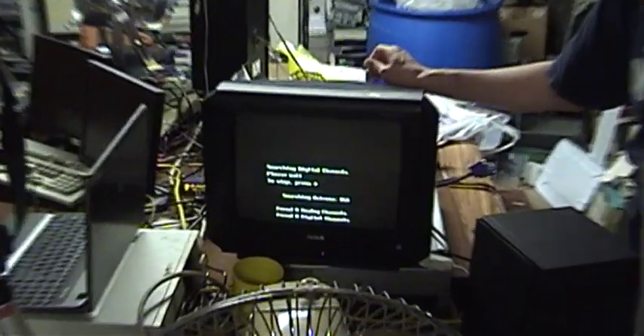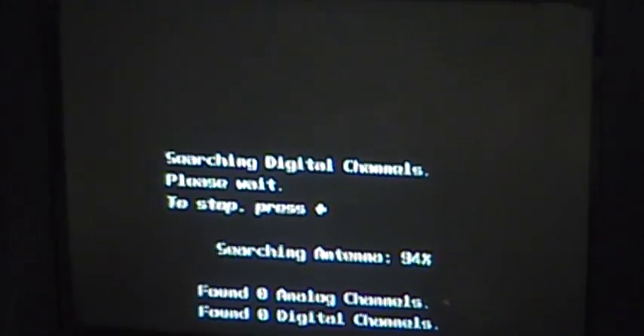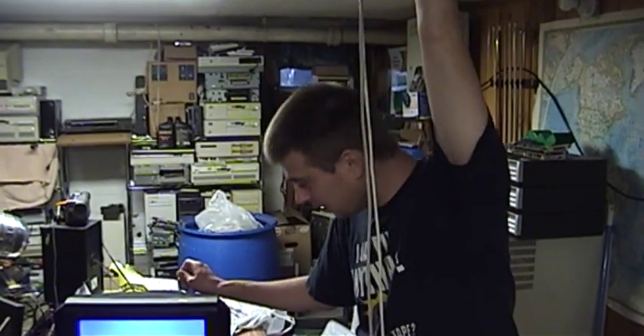We're up to no good down here in the fortress of amplitude. Yesterday at the thrift shop, I picked up this little RCA television for a whopping $5.99. It's got a built-in ATSC tuner. Nice.